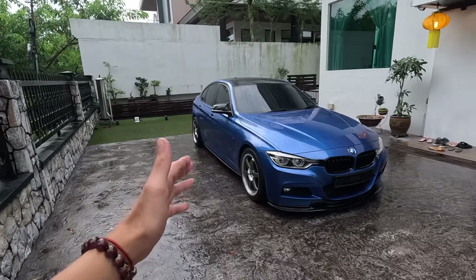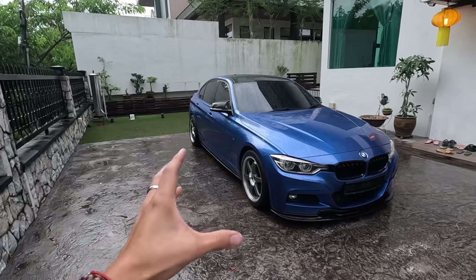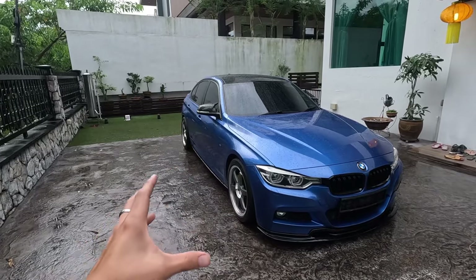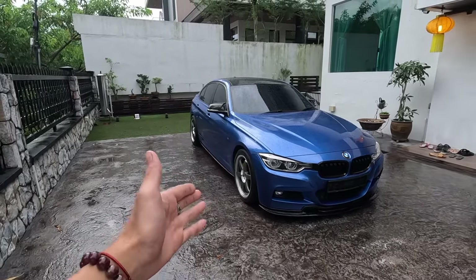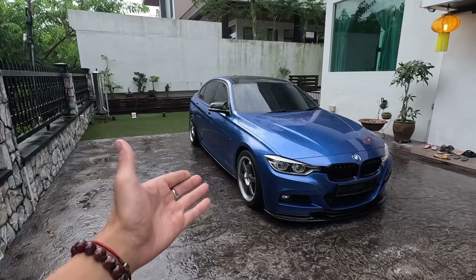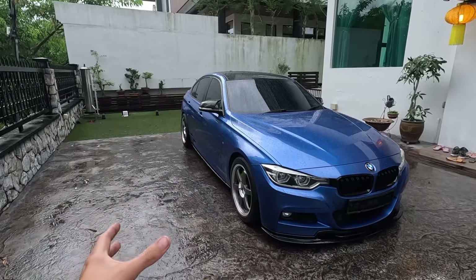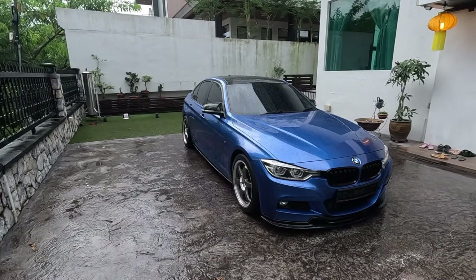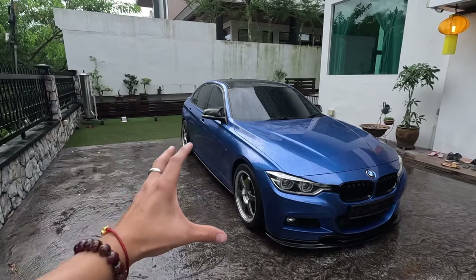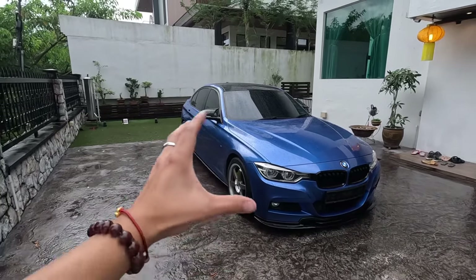But to me this one is the best. Currently the 330i is actually pretty rare, because nowadays the cars you see are all 330e, and that car is much heavier. This one is about 1,500 kilos, whereas the 330e is 1,700 kilos — that's 200 kilograms more.